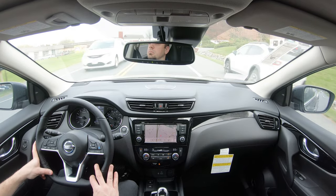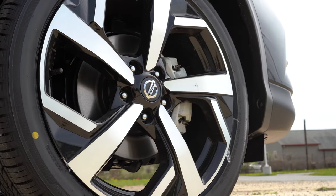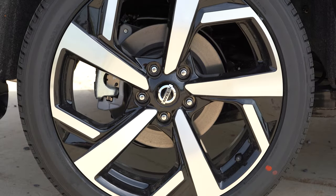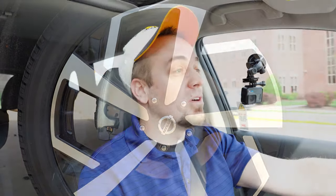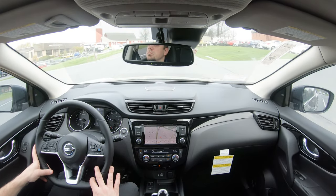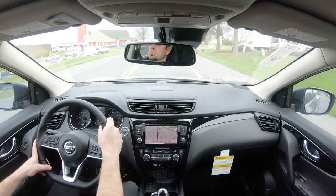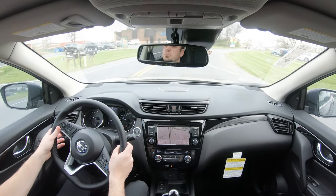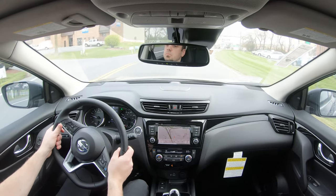As always, braking is equally important. Up front you'll find 11.7-inch ventilated front discs, and in the back 11.5-inch solid rear discs. As far as the braking feel goes, it's actually wonderful. It has a nice feel to it — there are certainly no dead spots, it instantly brings you to a stop, and it's not a soft braking feel, which you sometimes find in SUVs. This one is definitely plenty fine.